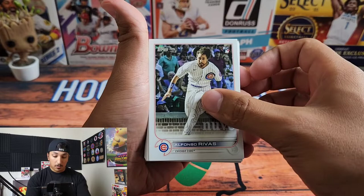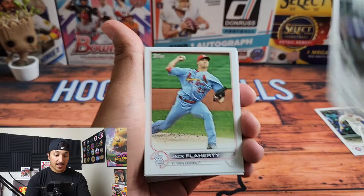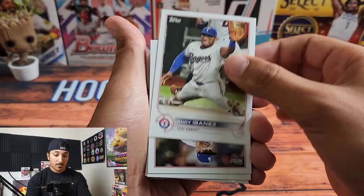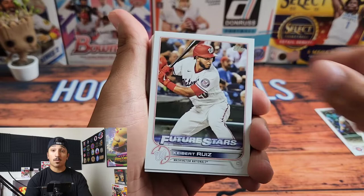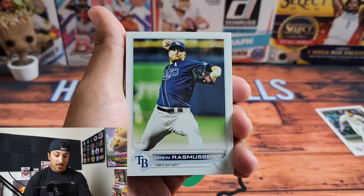We're gonna go through the base cards really quick — there's my man Alfonso Rebus. We'll put aside any O'Neil Cruz or Juan Yepez rookies, but there's a lot of base in the hanger boxes. You guys are wanting to see what's in the middle — hopefully we can get some short prints, maybe some golds. An autograph would be sweet. I have not hit an autograph from Series Two yet. Series One was pretty good to me. Here's Striker Breaks' favorite player — Drew Rasmussen.